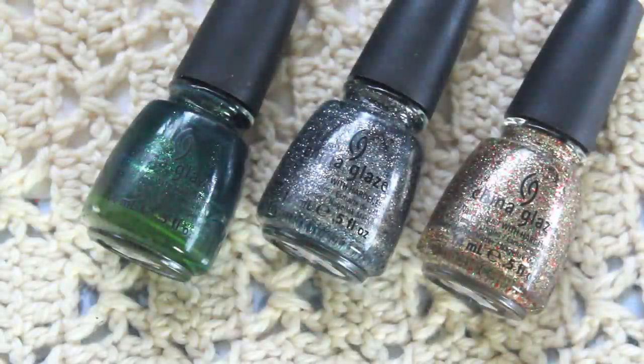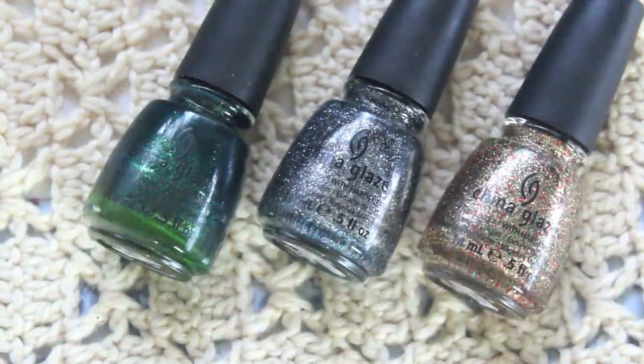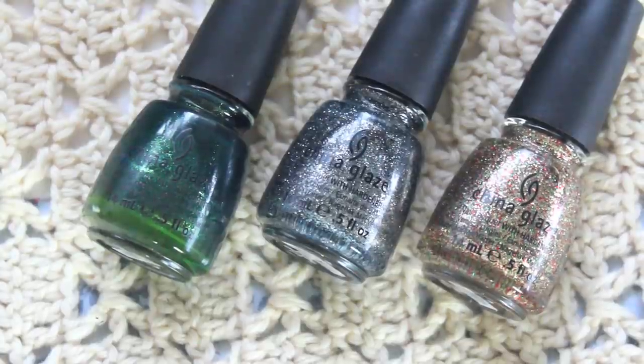The holiday collection for 2011 was the Let It Snow collection. I have three favorites: Glittering Garland, a foresty green color with a glass fleck going through it; Tinseltown, a gunmetal-y glitter color in a very dense packed micro glitter formula - they could have gone super bright and silver but they made it more gunmetal-y; and Twinkle Lights, a mix of pale gold, red, and green micro glitter in a clear base, very densely packed so you could wear it on its own.